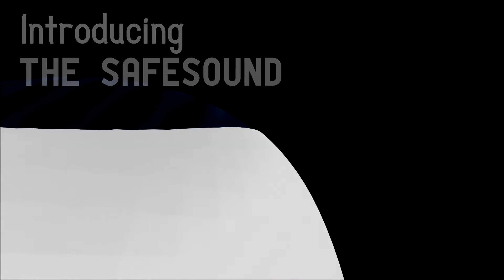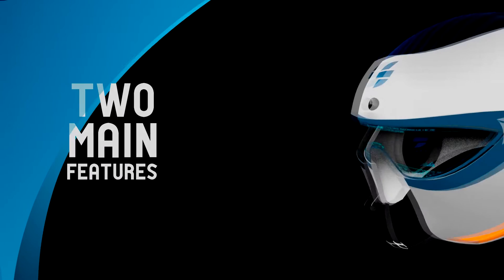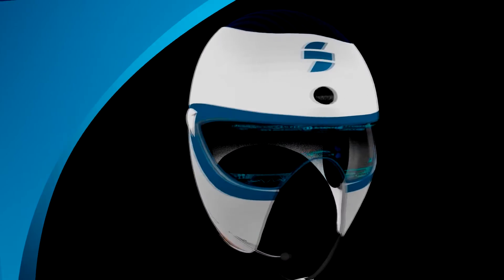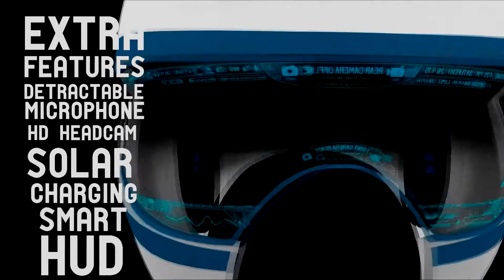Introducing the SafeSound, a helmet that does more than just protect. With the two main features being headlights and speakers, there are also extra features such as a retractable mic, HD headcam, solar charging, and a smart HUD.